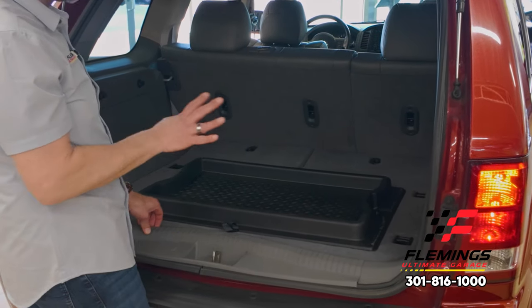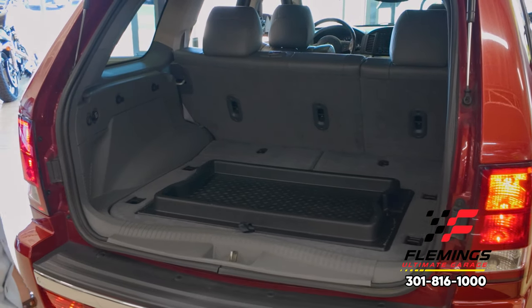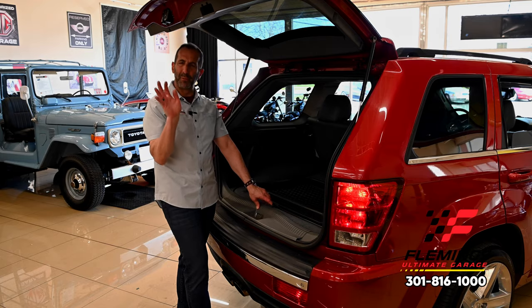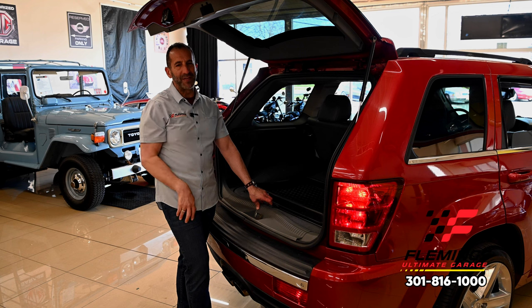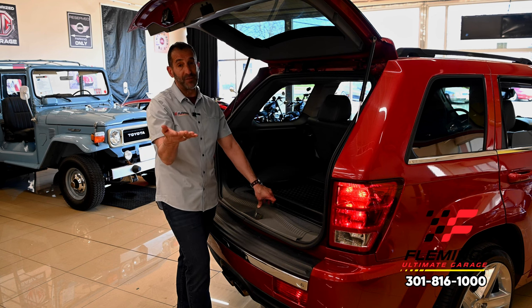It goes on and on — killer audio system in here, climate control, the windows are already tinted, all this great stuff has already been done. It also comes with a car cover. The car cover may not seem like a big deal — maybe a couple hundred dollars — but my point is that if somebody has this vehicle in the garage and it's covered, it's obviously well taken care of. And you can see from the condition of it in this video right now that it's really very, very nice.